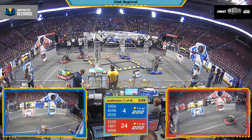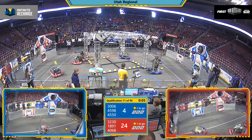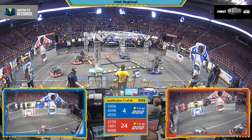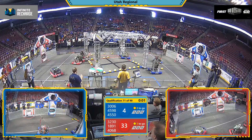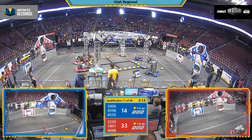As the match starts, Team 4598, Icarus Innovated, fires off its power cells towards the upper port. On the Red Alliance side, Palmer Ridge Parapodics fires its cells also.